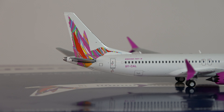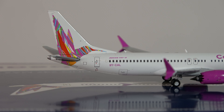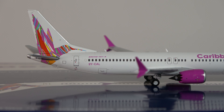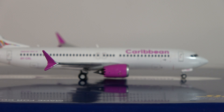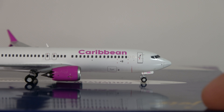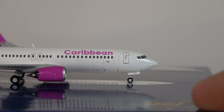Anyway, that's enough on that. On this side there are some other good details — you've got the L2 door at the back, the baggage compartment, overwing exits again, and then the splits and engines looking nice. Forward baggage door, 'Caribbean' title, and then the L1 door and the other various details on this side.